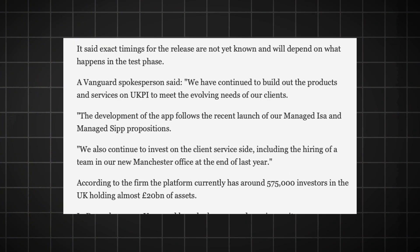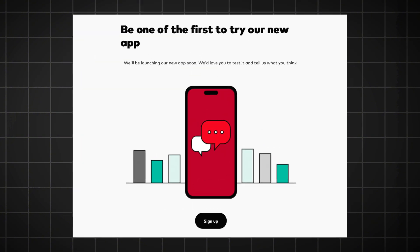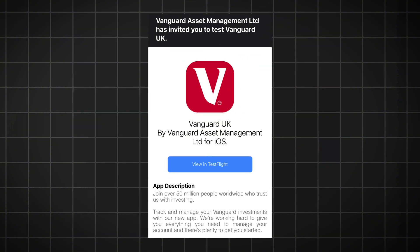This introduction of the app comes after recent articles surfacing around the growth Vanguard have had in the UK and, according to this article, their expansion of a new Manchester office at the end of 2023. This is Vanguard's latest investment to further appeal and gain market share of its UK investors. Many investors will have seen this message pop up after logging out of their Vanguard account. I decided to sign up quite some time ago, but recently had an email from Vanguard inviting me to test the new app and provide feedback whilst it's in its production stage.